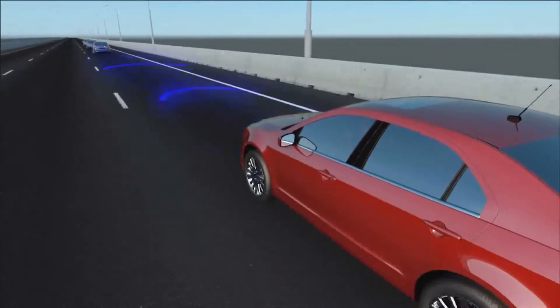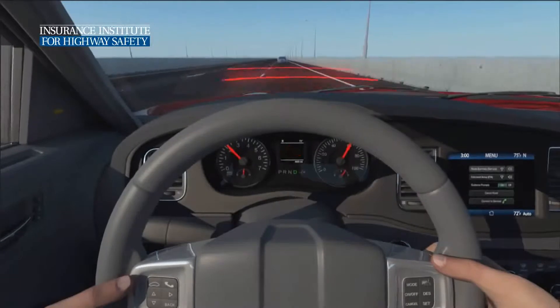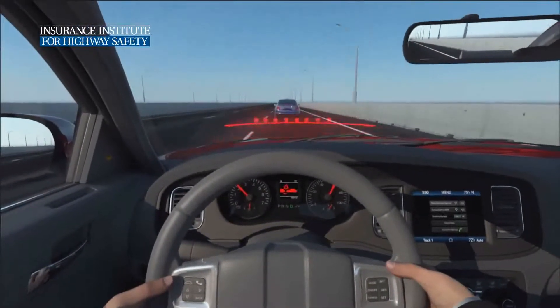If the system thinks a collision may occur, it warns the driver, usually with an audible alert, which may be accompanied by a visual alert on the instrument panel or on the windshield.